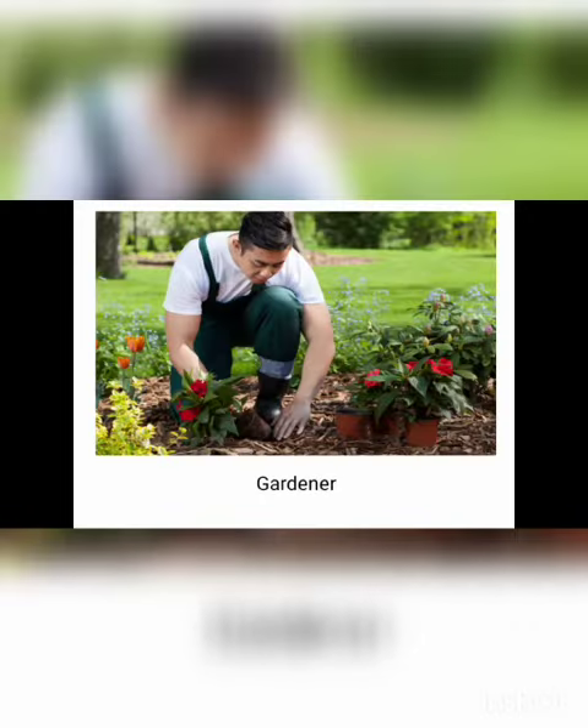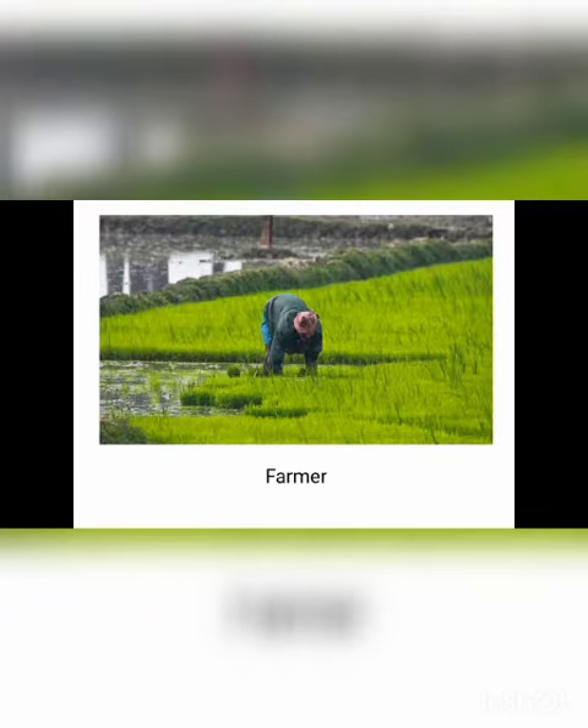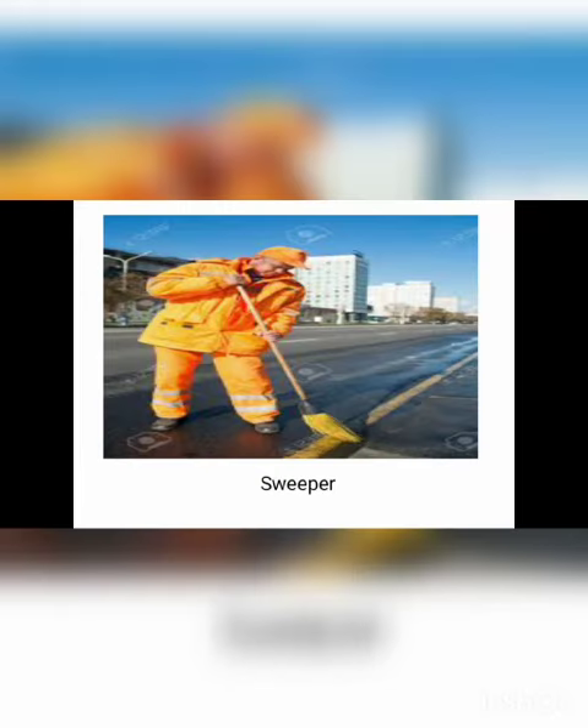Gardener — G-A-R-D-E-N-E-R — gardener. Fireman — F-I-R-E, fire, M-A-N, man — fireman. Farmer — F-A-R-M-E-R — farmer. Sweeper — S-W-E-E-P-E-R — sweeper.